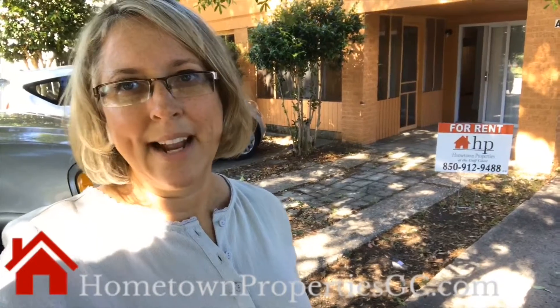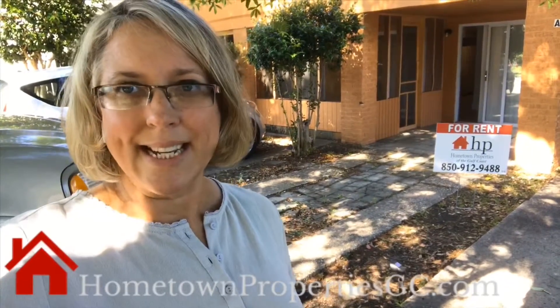If you want more information, as always, you can give us a call at 850-912-9488 and be sure to check out our website at hometownpropertiesgc.com.